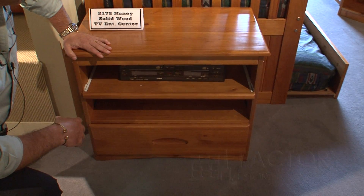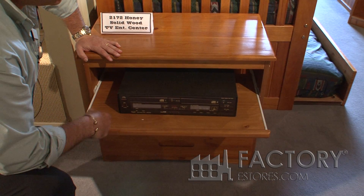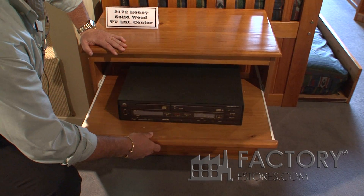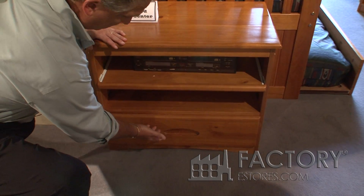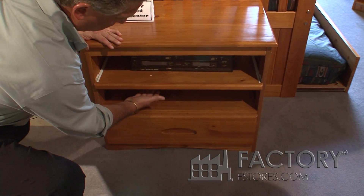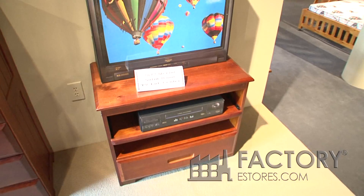2172 solid wood entertainment stand, 16 inches deep, with European roller drawer glides with a positive stop. It has one drawer, a storage shelf, a pull-out tray, and a place to put a TV.